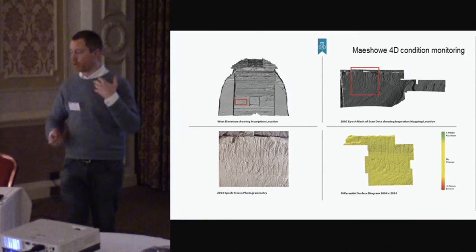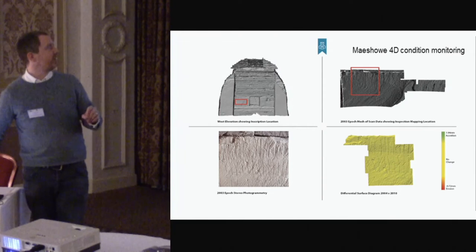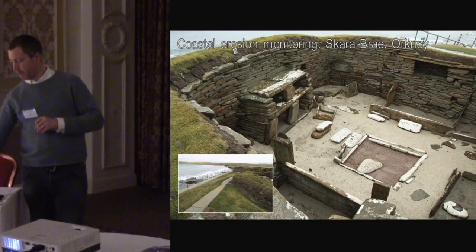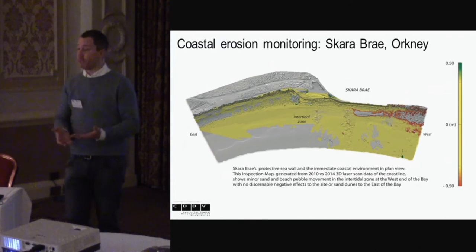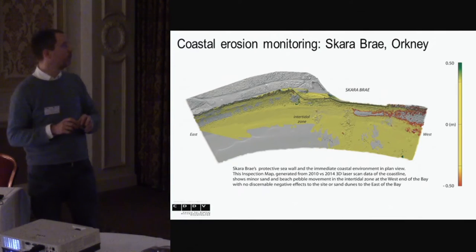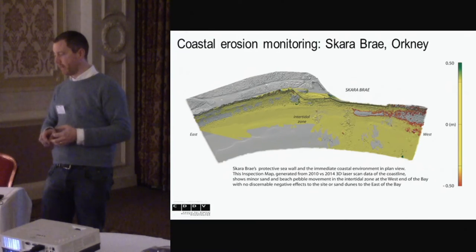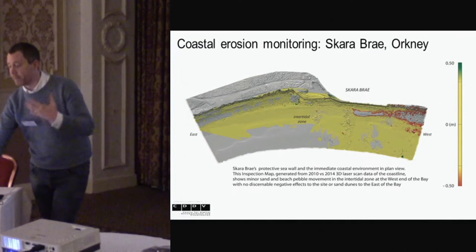We could start to show them condition monitoring. Inside Maeshowe we have inscriptions — about 90 different inscriptions that have been checked over a six-year period. 4D condition monitoring on those details. On a larger scale, Skara Brae is a coastal site where we run a two-year cycle scanning the entire archaeological site with terrestrial laser scanners — to give us an idea of what the protective seawall is doing to the surrounding environment, whether it's causing increased coastal erosion, and what's happening to unknown or suspected heritage sites within that landscape.